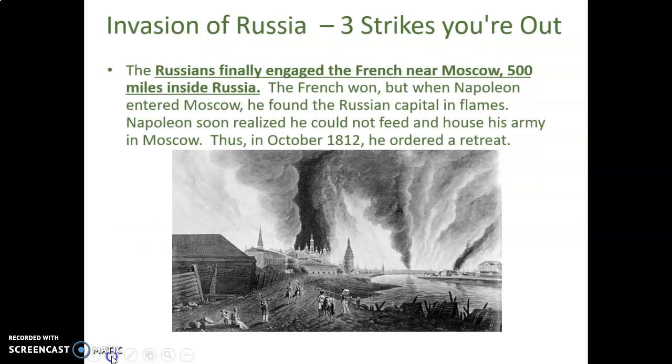The invasion of Russia was strike number three against Napoleon. He invaded mainly because Czar Alexander refused to stop trading grain with the British. Napoleon had asked Alexander to quit trading with Britain, but Russia had little else to offer — they could make vodka from potatoes and sell grain, and that was essentially their economy. Of course, Alexander refused to stop.